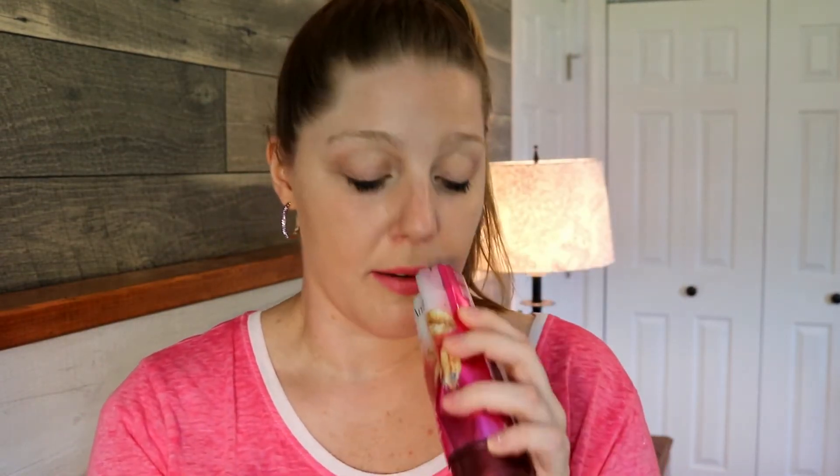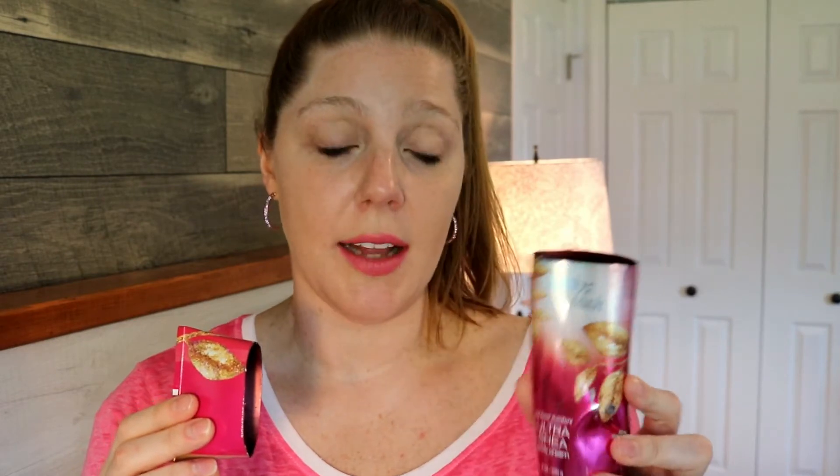I went through a Bath & Body Works Amber Blush Ultra Shea Body Lotion. I love this one — and I cut everything open, seriously do that if you're not, because there were seven more uses in there after I did that. The scent notes are raspberry champagne, gardenia petals, magnolia blossom, crystallized amber, and vanilla suede. I am in love with it. If you have recommendations for similar scents, let me know in the comments — this will definitely be repurchased.